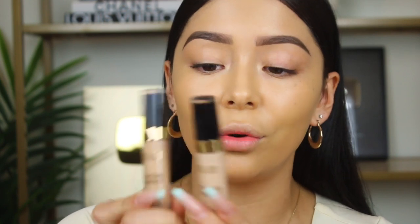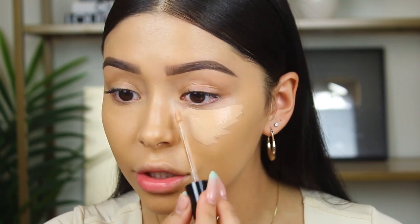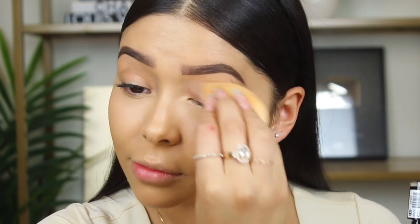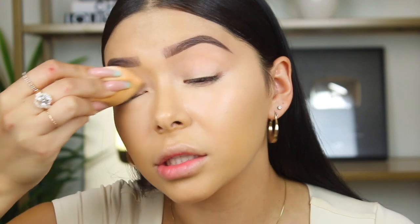Moving on to concealer — everybody was asking me to try out the new Milani concealer and I got two shades. It's not approved until I review it, so let's go ahead and test it out. She is full coverage! Yes, this is what I needed. I really like this concealer. That looks so good under my eyes. This reminds me of like a better version of the Tarte Shape Tape, to be honest. Like this concealer is really good.